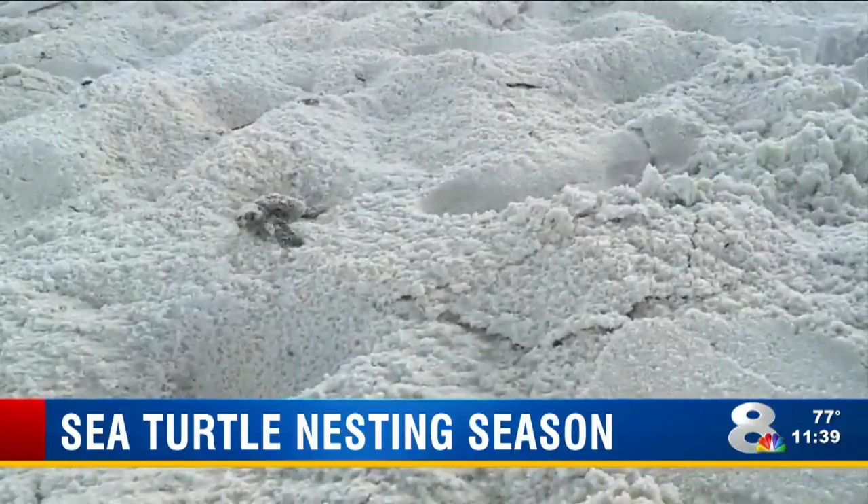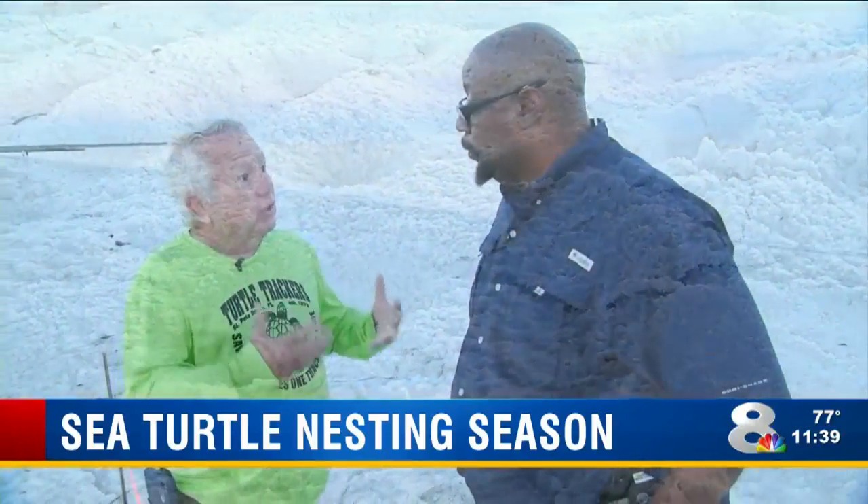The second thing you can do is call. You can get in touch with FWC and they will get in touch with the turtle group located in the area. As a matter of fact, other than the Big Bend area, every single square foot of beach in Florida is checked by turtle people every morning.